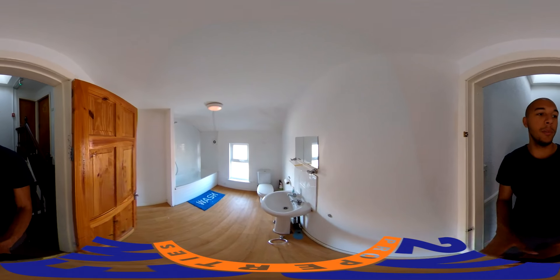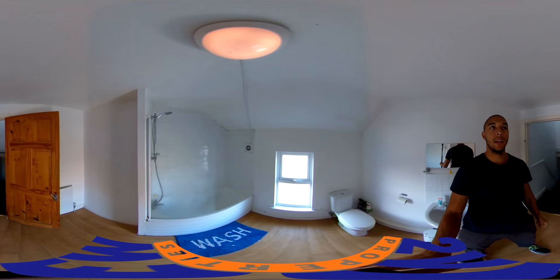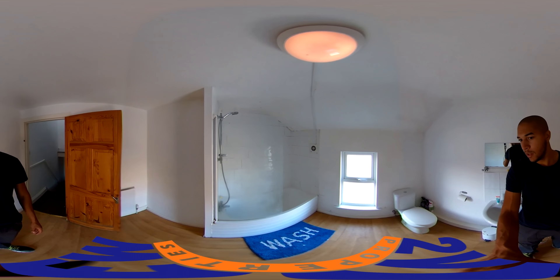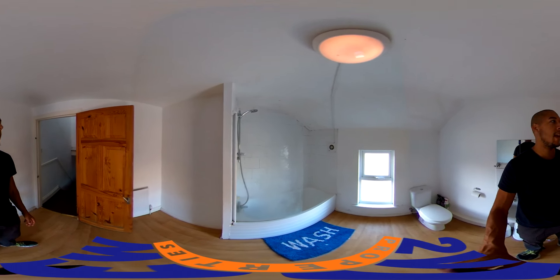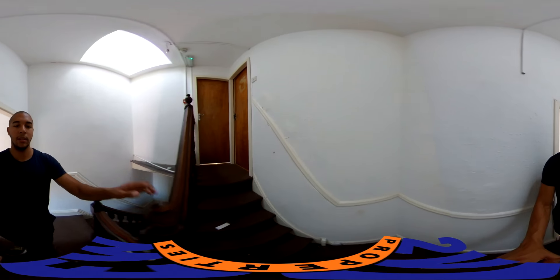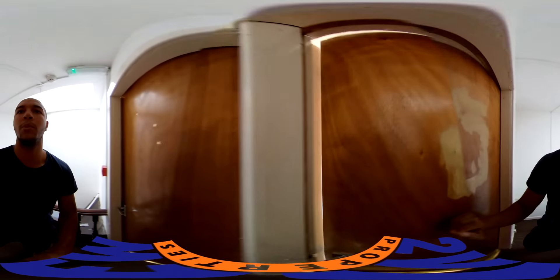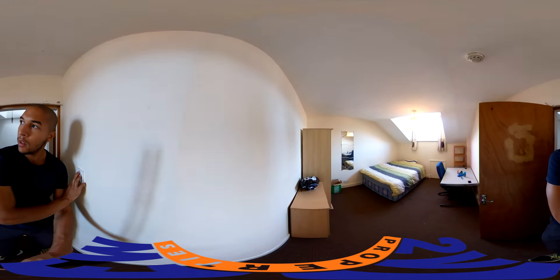On the second floor there's the second bathroom, similar to the one below but actually a tad bigger.